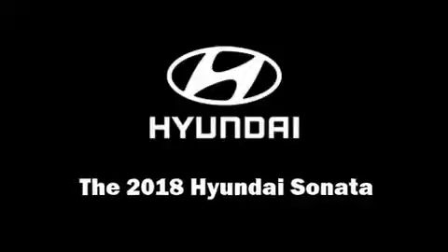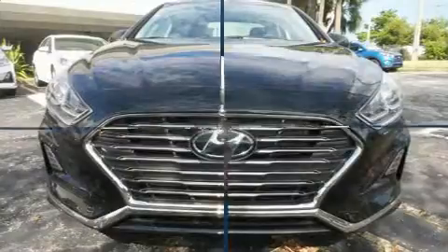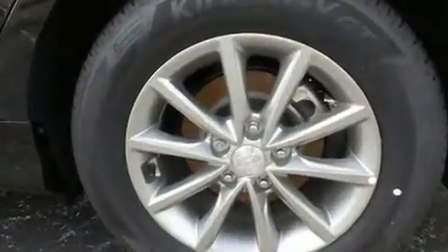Step into the 2018 Hyundai Sonata. This four-door, five-passenger sedan leads among competitors in its segment. It features an automatic transmission, front-wheel drive, and a 2.4-liter four-cylinder engine.